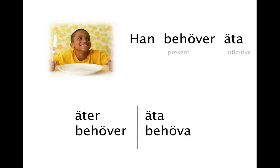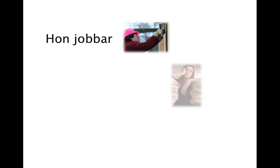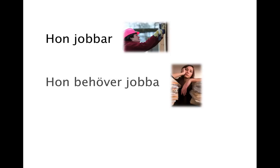Let's make another sentence and play around with it a bit. 'She works' — hon jobbar.